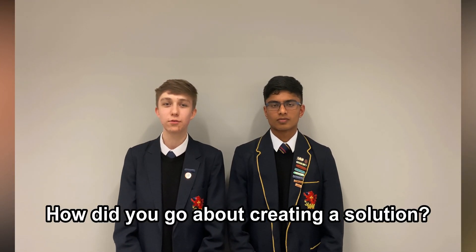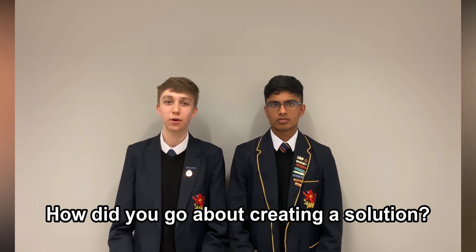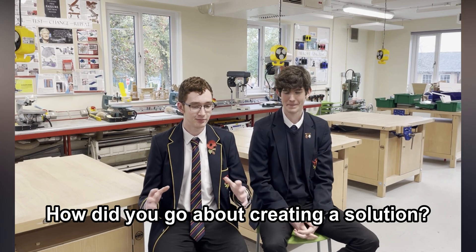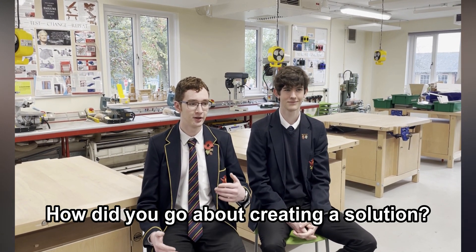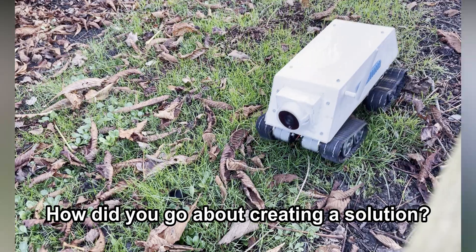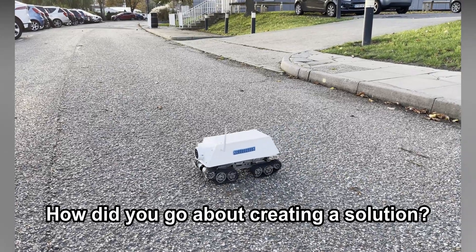We all came together with different skill sets, different ideas, and we learned to collaborate with each other, discuss these ideas, to create a project we could all be happy with at the end. We did a bit of looking at other designs that already exist, so we got inspiration from tanks and we used tank tracks and other different ways of exploring different kinds of land, like sand and ground and things like that.